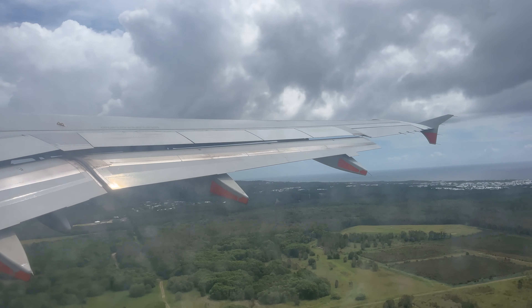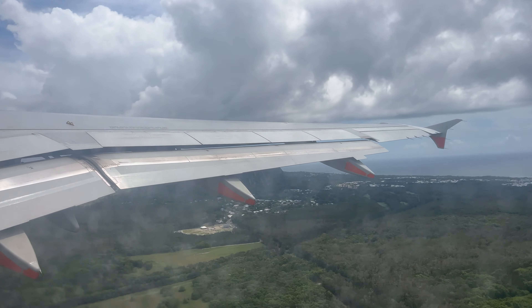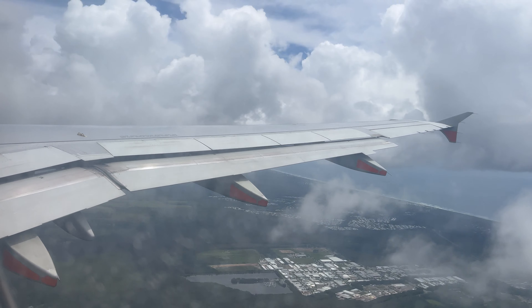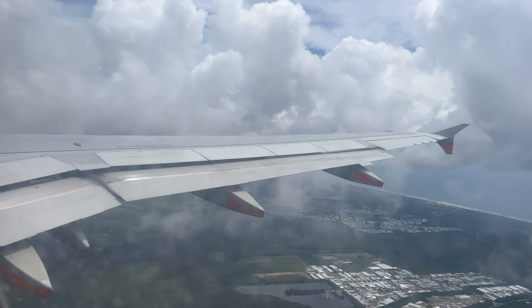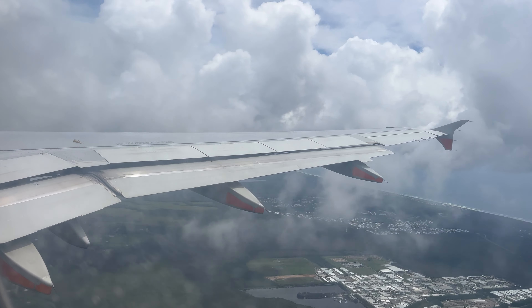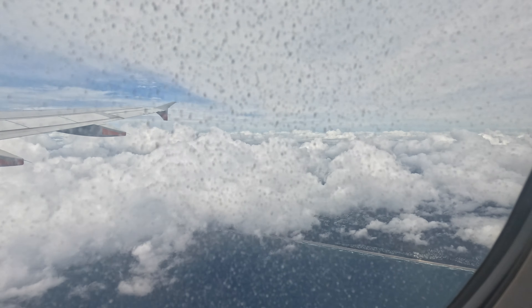Our departure took us through a series of right-hand turns out of the Sunshine Coast before setting track for Adelaide. Total flight time today was two hours and thirty-four minutes, cruising between 31,000 and 34,000 feet. We are up and away from Sunshine Coast Airport, with really nice views over the sea after that right-hand turn on takeoff.